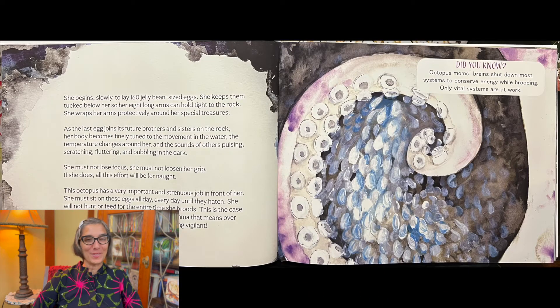She begins, slowly, to lay a hundred and sixty jelly bean sized eggs. She keeps them tucked below her so her eight arms can hold tight to the rock. She wraps her arms protectively around her special treasures.